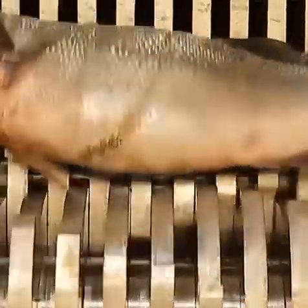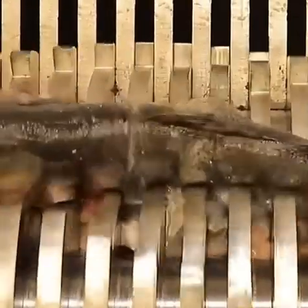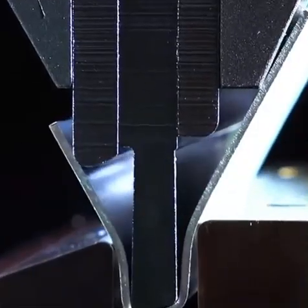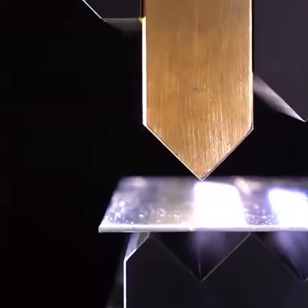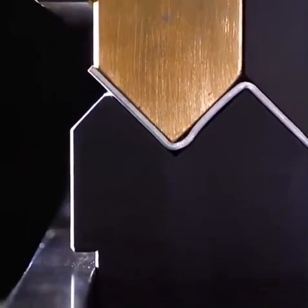Oh, this is disgusting — look how this fish is crushed. I didn't like this at all. And again, this machine is doing those shapes with precision — quite amazing.